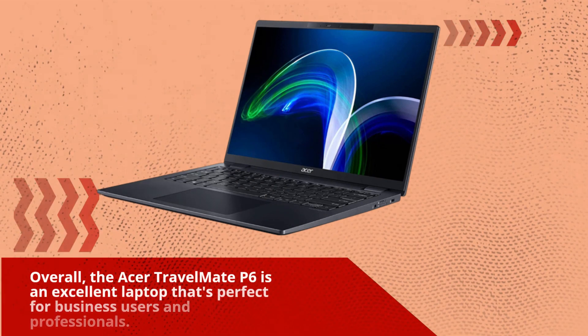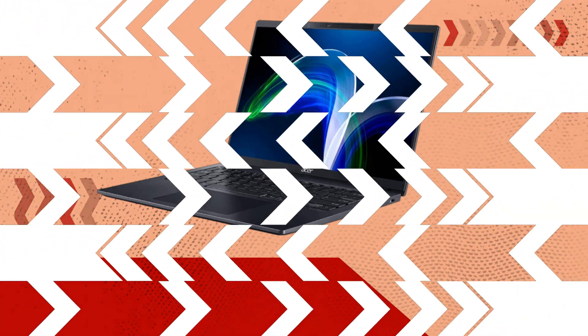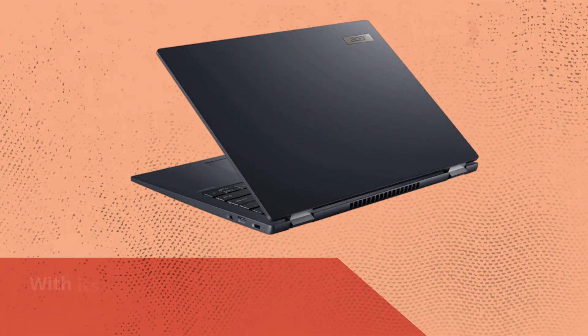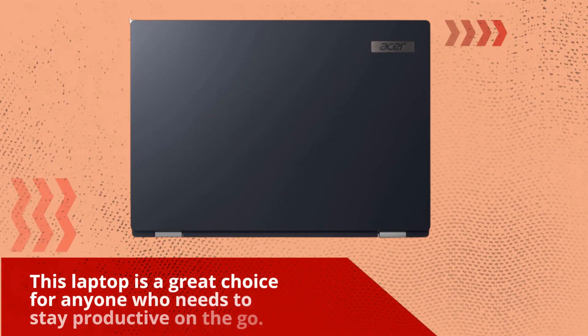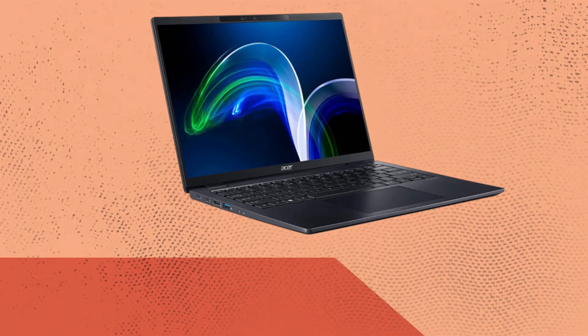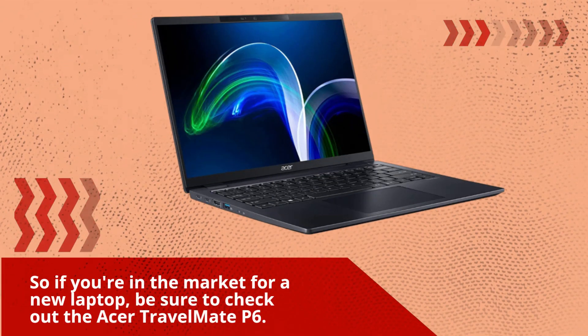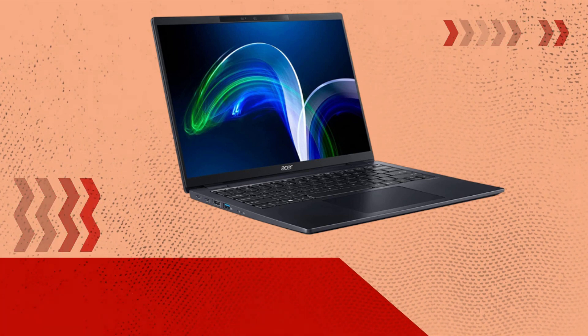Overall, the Acer Travelmate P6 is an excellent laptop that's perfect for business users and professionals. With its slim and lightweight design, long battery life, and powerful performance, this laptop is a great choice for anyone who needs to stay productive on the go. So if you're in the market for a new laptop, be sure to check out the Acer Travelmate P6.